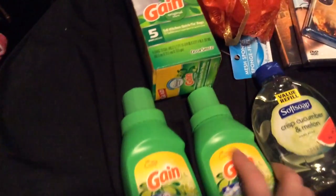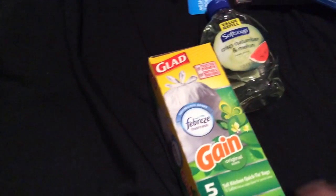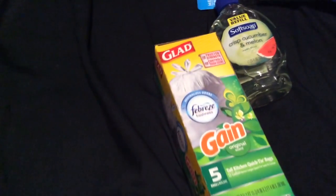I got some laundry soap because I needed some — Gain is my favorite. And then I found these garbage bags that smell like Gain, which I thought was really cool. There are only five of them but it's still a neat find. I also got hand soap — Softsoap crisp cucumber melon, which is my favorite.